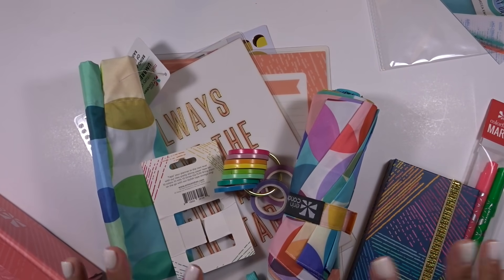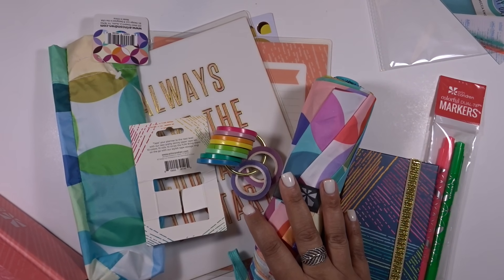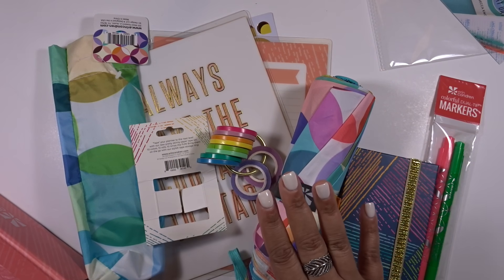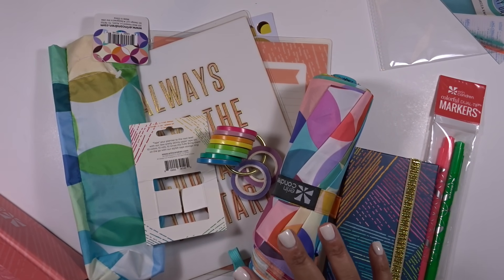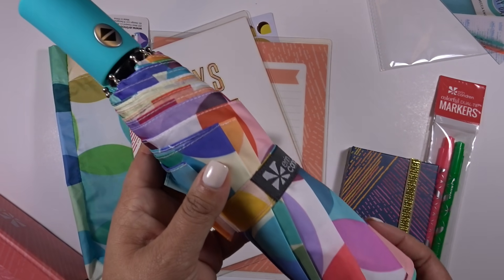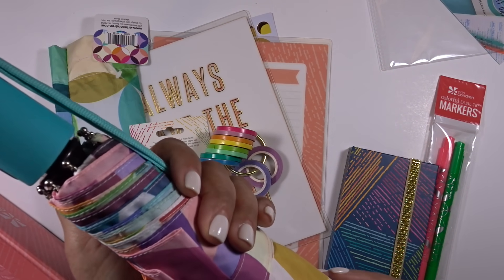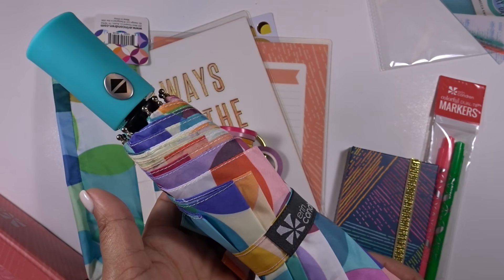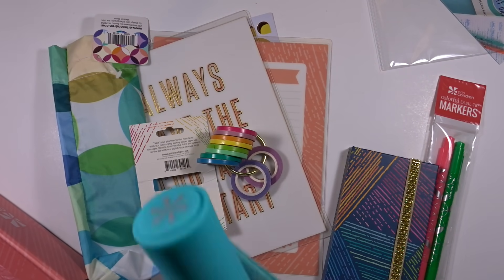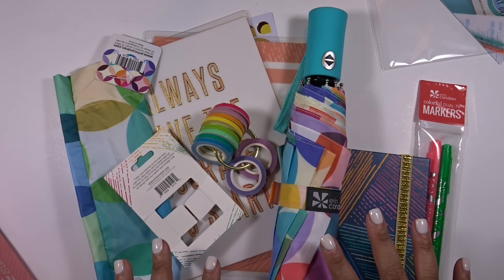That's everything in the box. The umbrella alone costs $28 and is marked as exclusive and in-store only, meaning you can't get it on the website but you can purchase it in person at one of their stores. Overall this box is definitely worth way more than the $35 you pay.